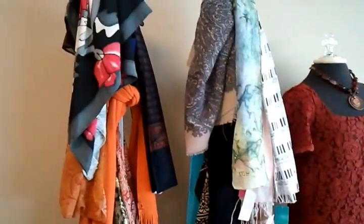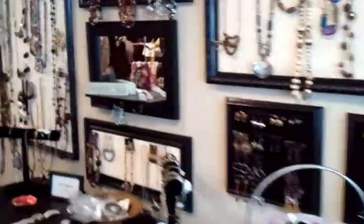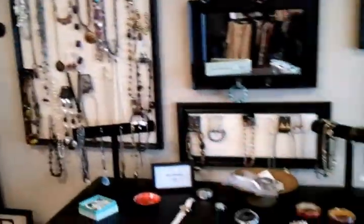As we take a look around, you can see we offer scarves. We have our own wall of jewelry.